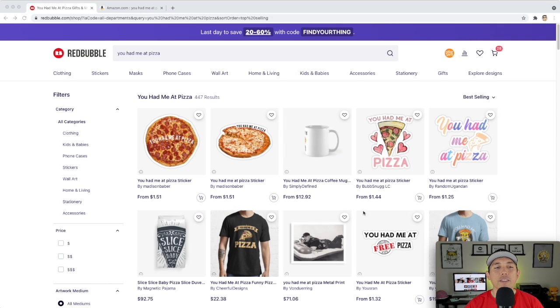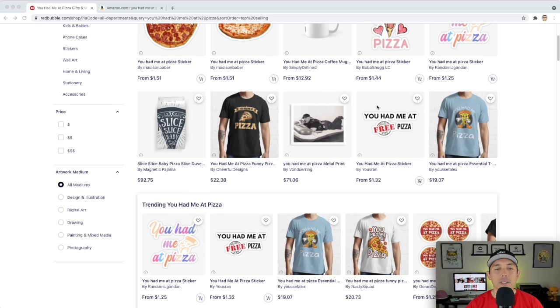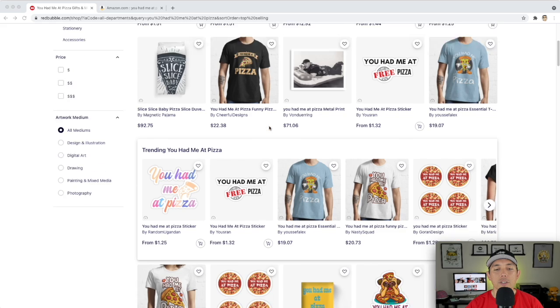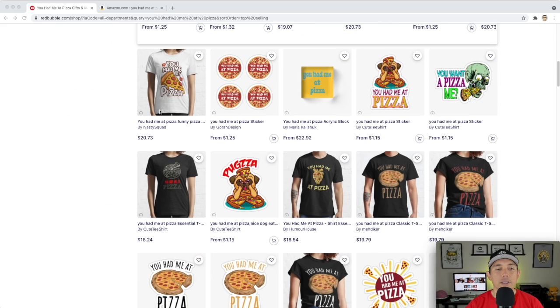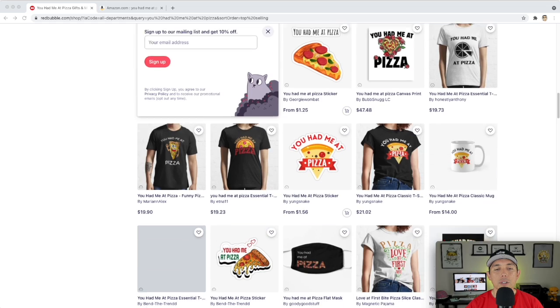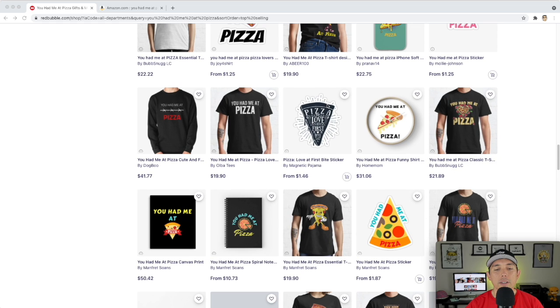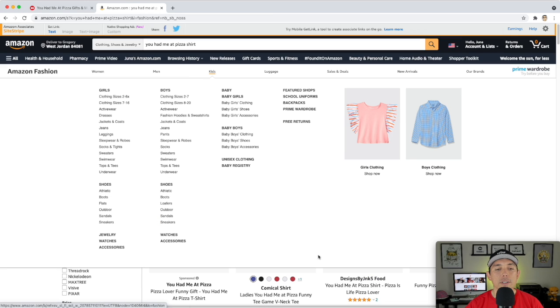For trend number five: 'You Had Me at Pizza' — only 447 results. Best sellers include real photos of pizza, drawings of pizza, and more graphic styles. Pizza is kind of an evergreen design, so let's check Amazon to see if it's selling.